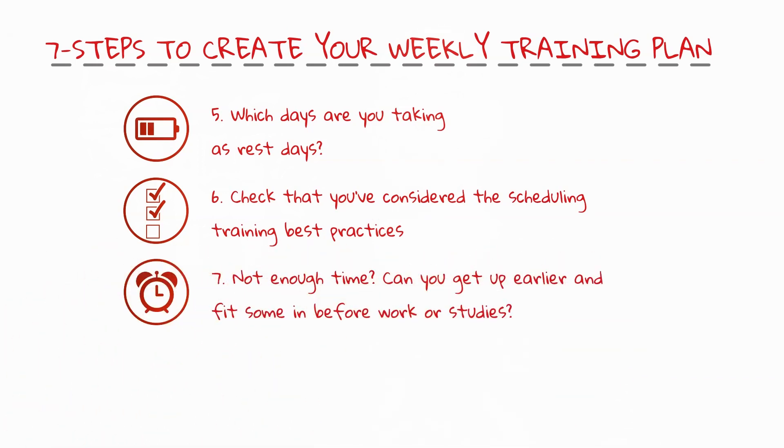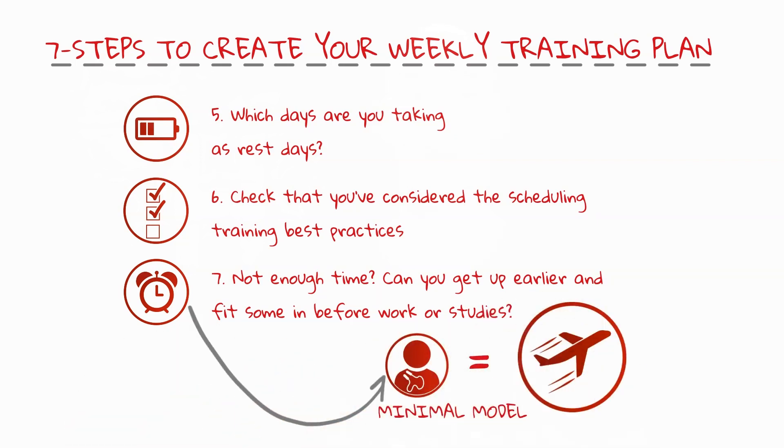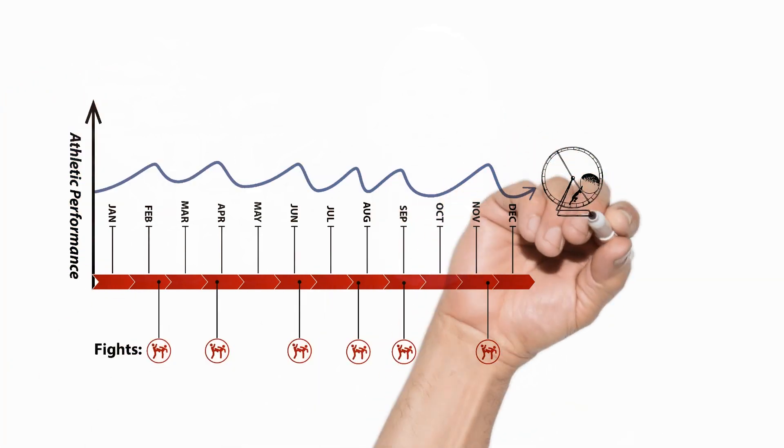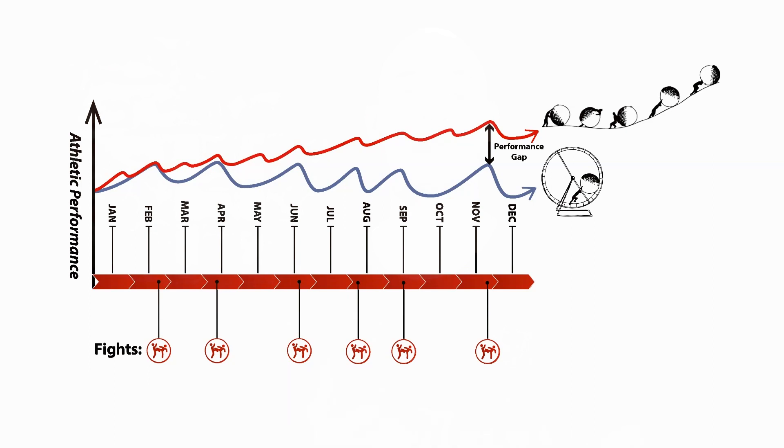Seven is a bonus step. If you don't have enough time to fit everything in that you want, can you get up earlier to fit in training before work or studies? Or at the very least, remember that as long as you're hitting the minimum training model, you are consistently progressing. Short-term boom and bust training, typically between one fight and the next, sees your performance going around in circles. Whereas consistent long-term progress massively outperforms boom and bust training. Long-term awesome is your goal, not short-term show-off.